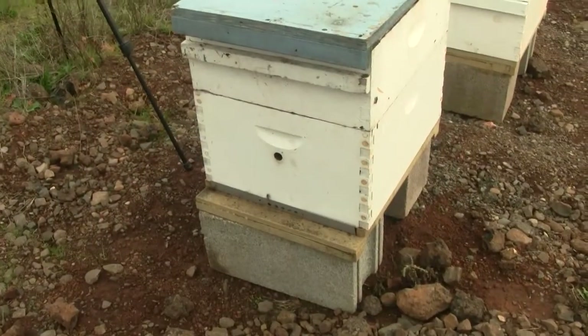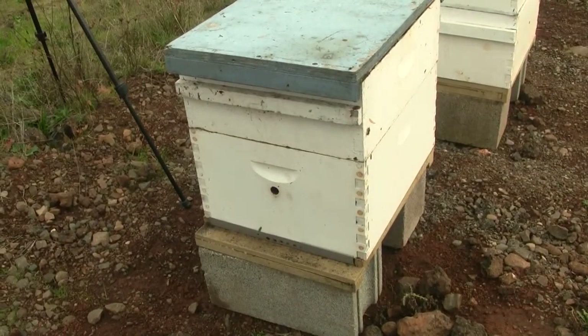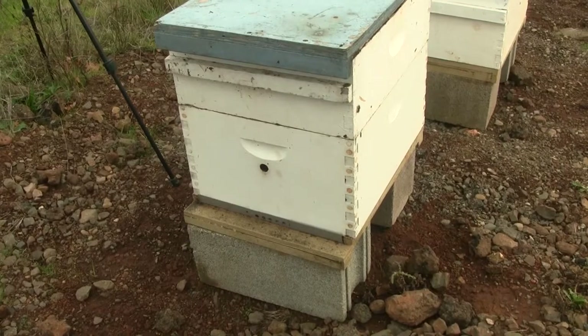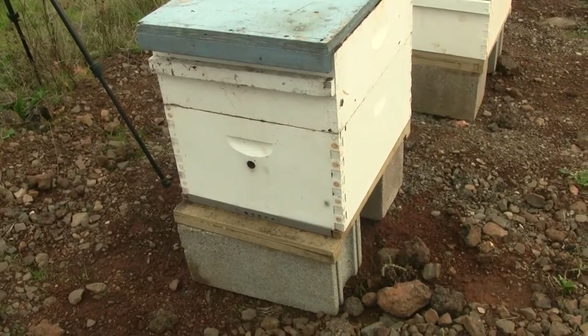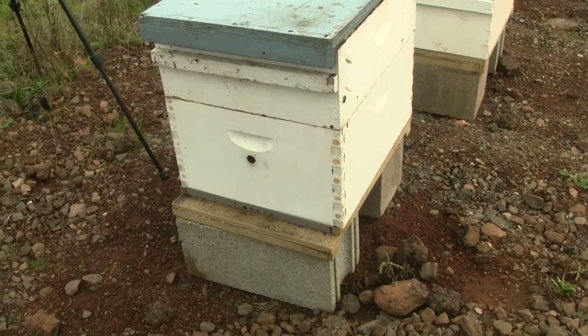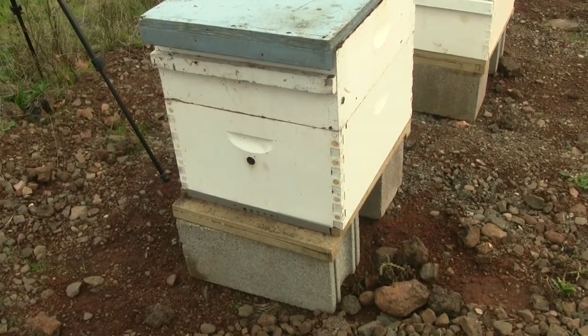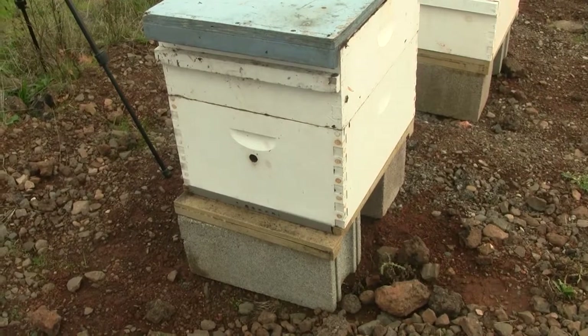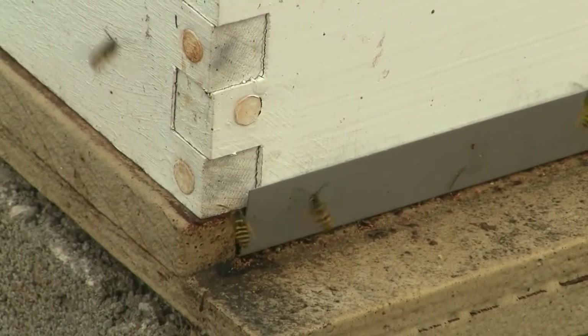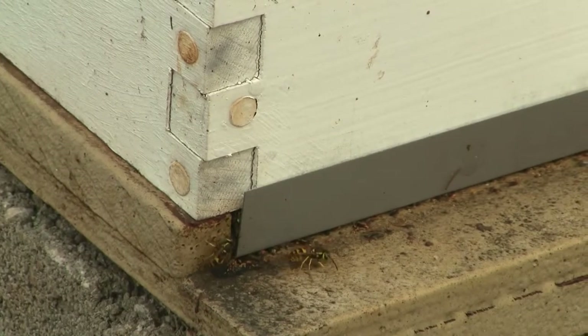That is a severe loss of bees, considering what the hive used to have. I would love to completely cover all the entrances to that hive, but that will prevent the bees outside from getting in again, and the bees inside from getting out. Even though it pains me to do so, I'll have to let nature take its course with this hive.